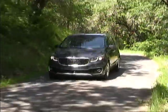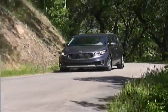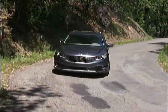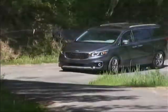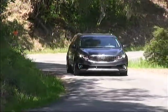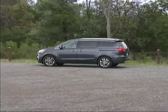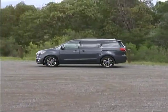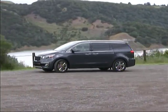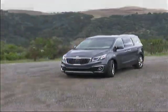We like the Kia Sedona very much, as you can probably tell. It not only can provide very high levels of equipment and passenger comfort in space, but also the kind of driving characteristics that make it more fun than the competition. That's a pretty impressive blend of capabilities, and one that should bring you to your local Kia dealer to check out the Sedona next time you're shopping for a van.